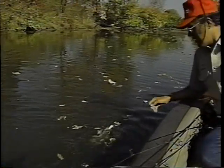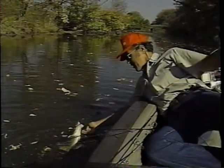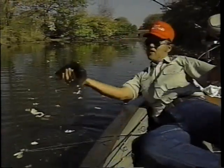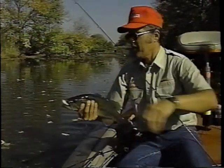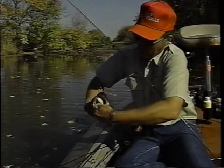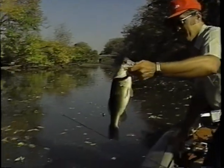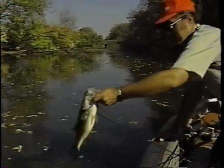Come here, baby. Another one on the crankbait. Okay, come on. There we are — they are hooked. There we go. That's easy enough. That's a nice fish. You can see how nice a fish the Hennepin Canal has here. Beautiful bass.